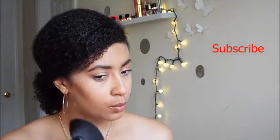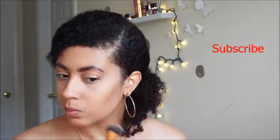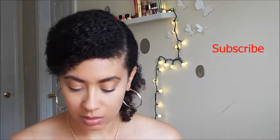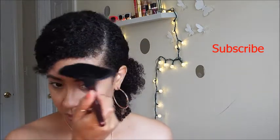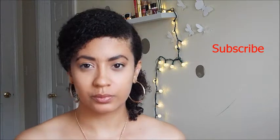Now I'm taking my L'Oreal True Match blendable powder in cocoa to do my contour, and I'm going in with my Real Techniques expert face brush to blend everything out so it's very seamless with no harsh lines. It looks more sun-kissed. I'm going along my hairline, temples, jawline, and running it down my neck for an all-over glow.